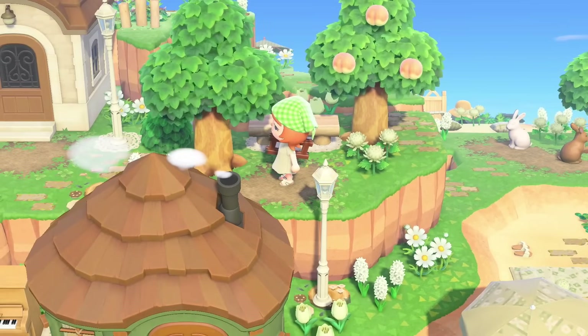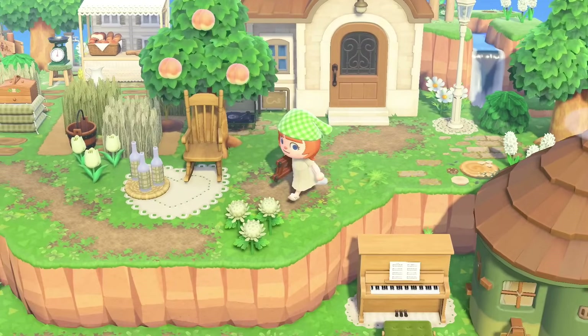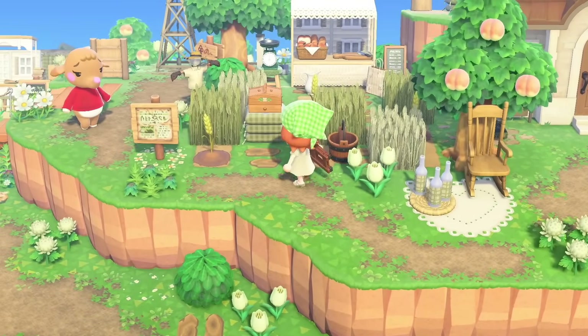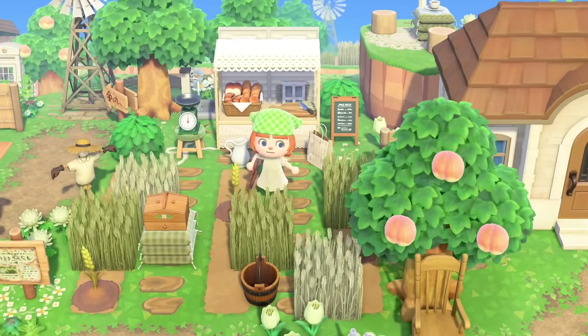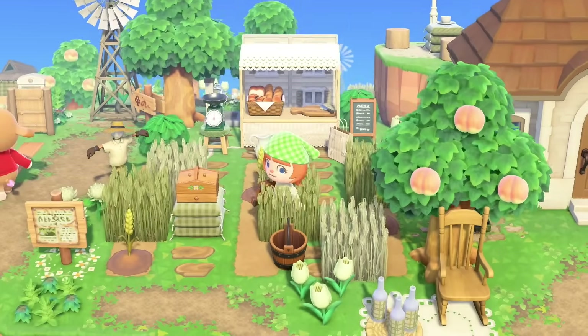There's a little bench over here — another villager house. I didn't even notice when we were down at Melba's. This is so cute. They've got their own little bakery over here, like farm-to-table vibes. They're growing the wheat, they're making the things. We've got a little windmill over there. This is stunning.